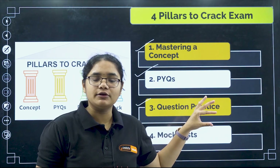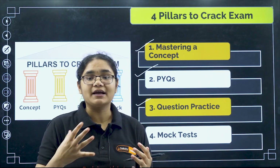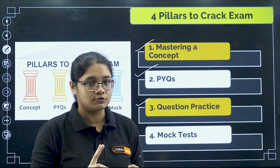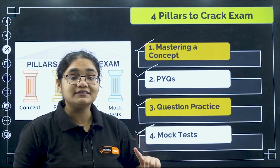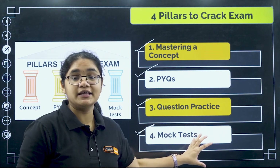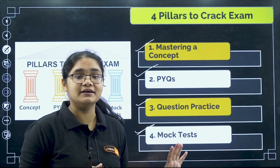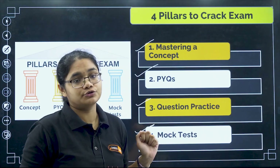The third pillar is question practice. If you do only PYQs, it won't help you improve your speed or check how strong a grip you have over the subject, so you have to do extra question practice also. And the fourth one, very important, is writing mock tests to understand your level of preparation — you will know whether you have actually mastered the material or not. These are the four pillars, and I will now tell you for each pillar which books you should refer.